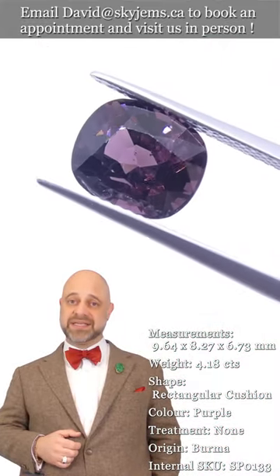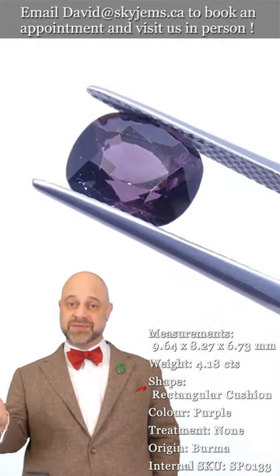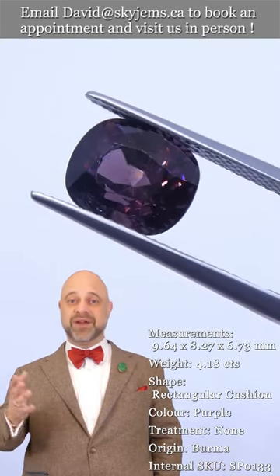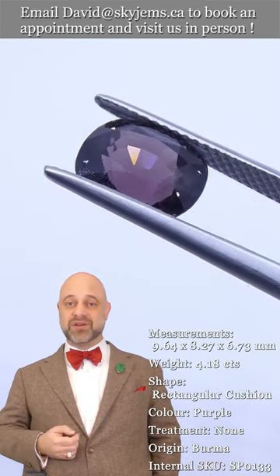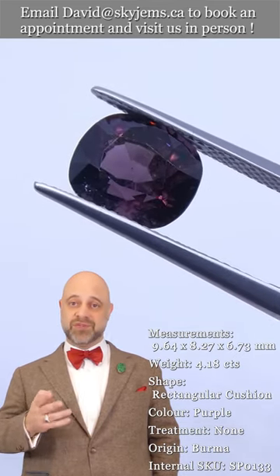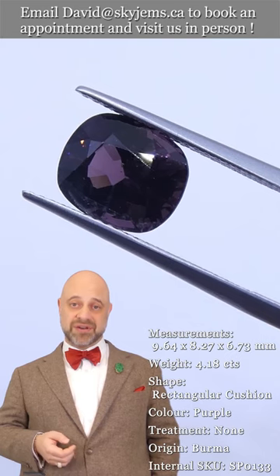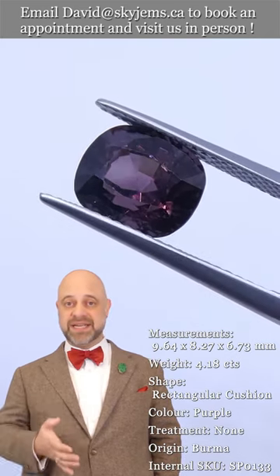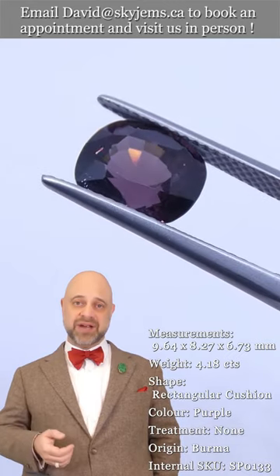SkyGems.ca has been selling gems and jewelry online since 1999, and we've been selling gems and jewelry in Canada since 1967. My grandfather was doing the jewelry business long before that in Lebanon. Three generations, almost 100 years in the business, and 25 years online.